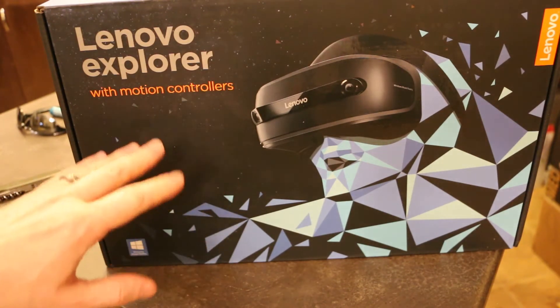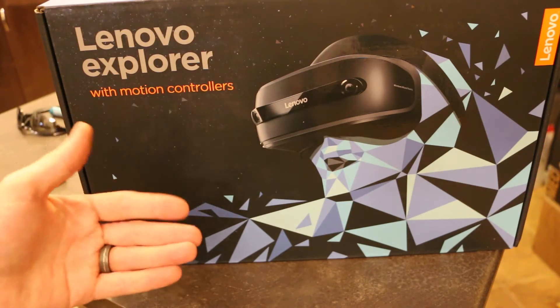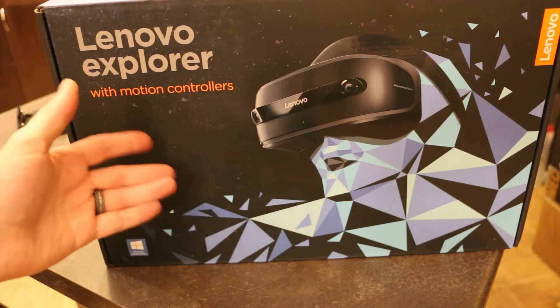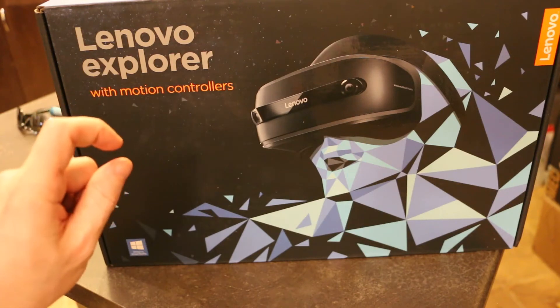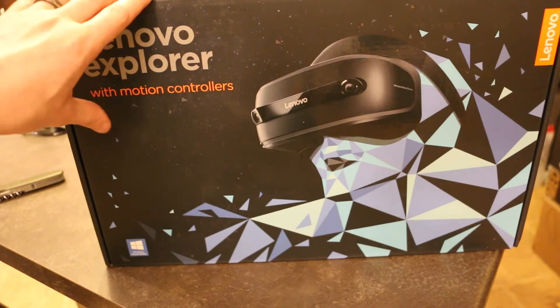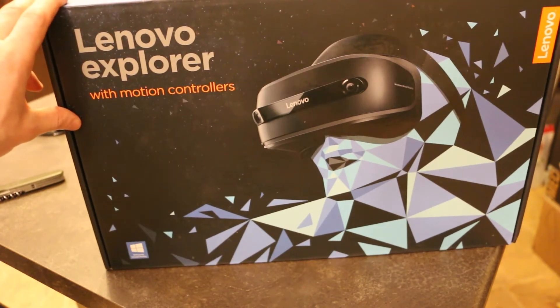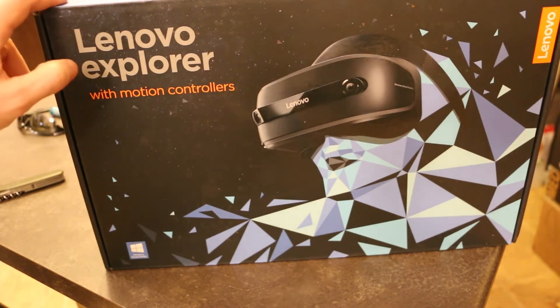I'm hoping that HTC with the Vive will continue to try and sweeten the deal. I know they had a Black Friday deal that I almost pulled the trigger on, but I didn't. However, this was a very, very sweet deal — with taxes and everything, it was less than $400 Canadian.